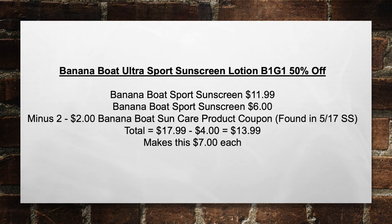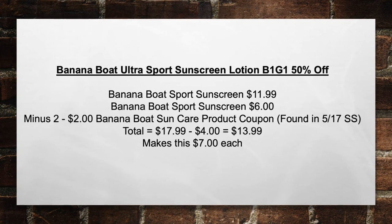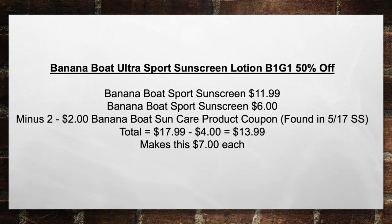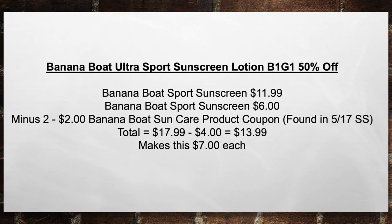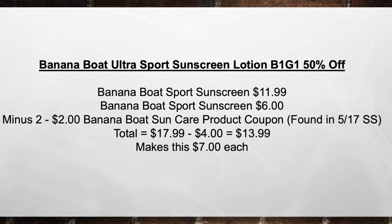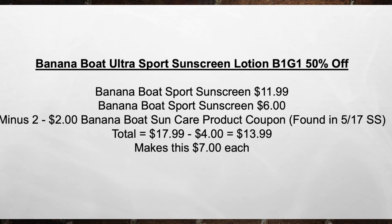Next is the Banana Boat Ultra Sport Sunscreen Lotion — buy one, get one 50% off. Pick up one Banana Boat Sport Sunscreen for $11.99, and your second will come down to $6. Minus two $2 Banana Boat sun care product coupons found in the 5-17 Smart Source. That brings your total from $17.99 minus $4 in coupons to $13.99, making this $7 each item.